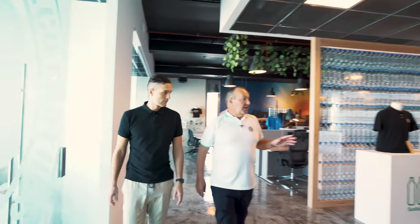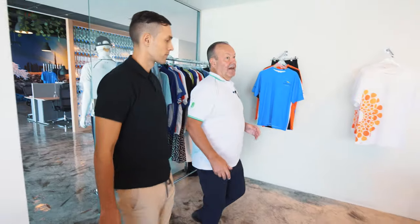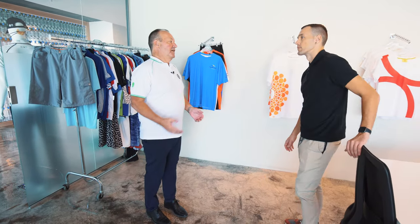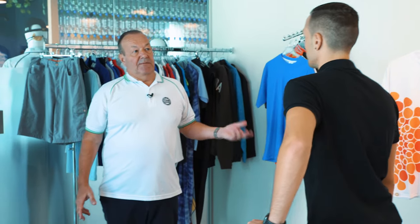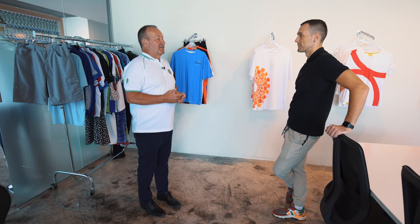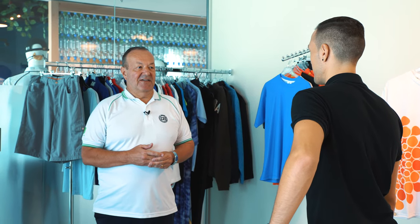So you guys just moved here recently? Yeah, we actually did the whole build from scratch — it was shell and core before we moved here. We designed and constructed it with a local company, with a view to having enough space, an open environment to work in, and to be able to showcase our products and have people come in for meetings. Three years ago we were working out of my living room, so it's quite a good feeling to have a nice office like this. Congratulations, well done.